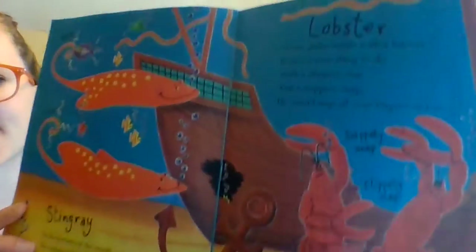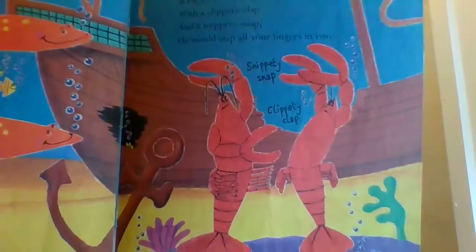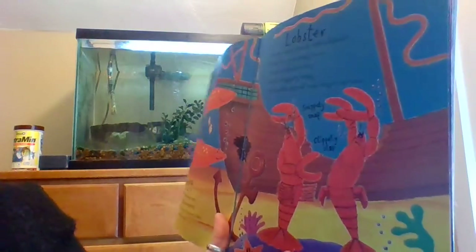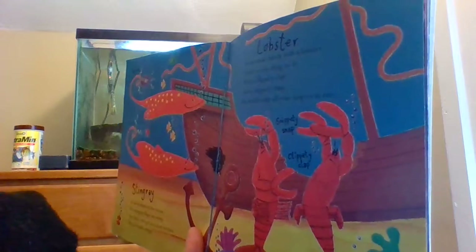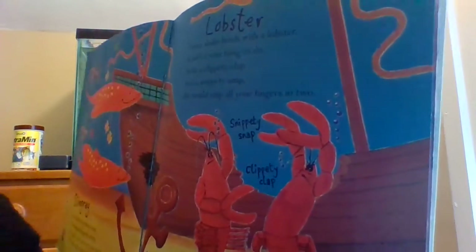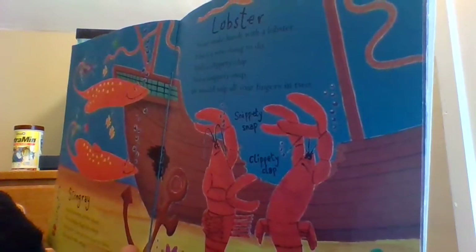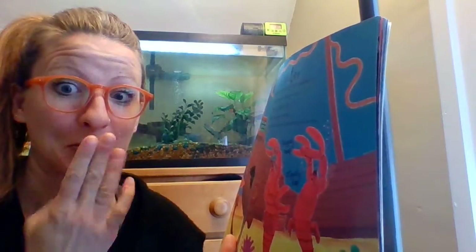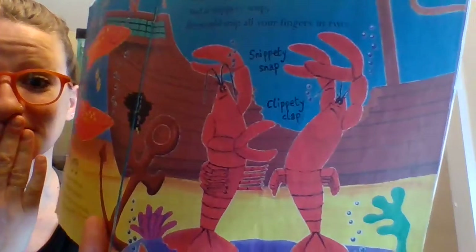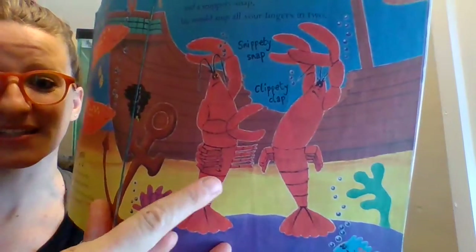Who is this? Lobster! 'Never shake hands with a lobster — it isn't a wise thing to do. With a clippity-clap and a snippity-snap, he would snip all your fingers in two!' It looks like they're dancing.